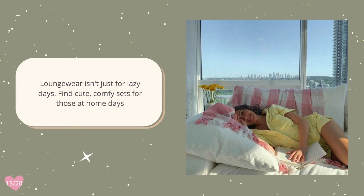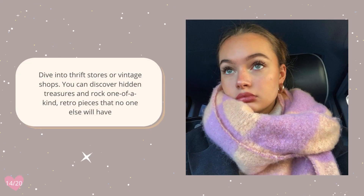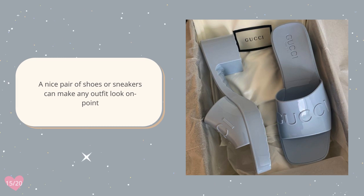Loungewear isn't just for lazy days — find cute, comfy sets for those at-home days. Dive into thrift stores or vintage shops; you can discover hidden treasures and rock one-of-a-kind retro pieces that no one else will have. A nice pair of shoes or sneakers can make any outfit look on point.